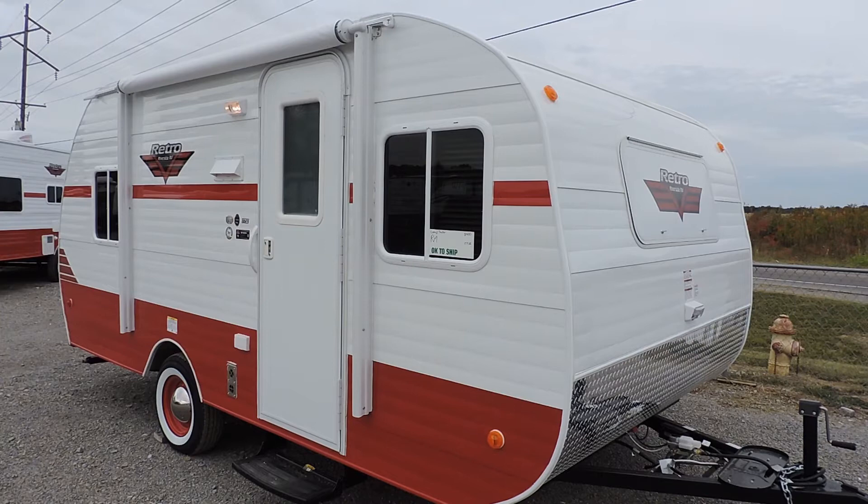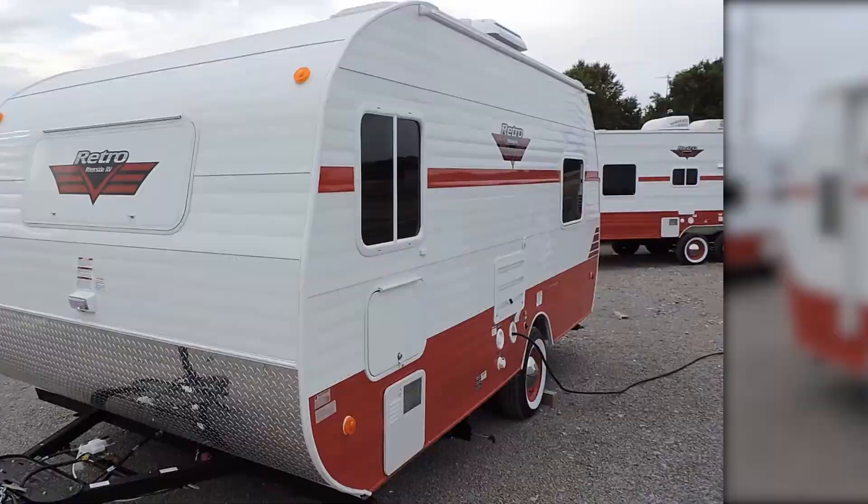Today we take a look at the Retro 17-7 SE, which if you buy new at Larry's Trailer Sales, you get warranty forever. Let's take a look.